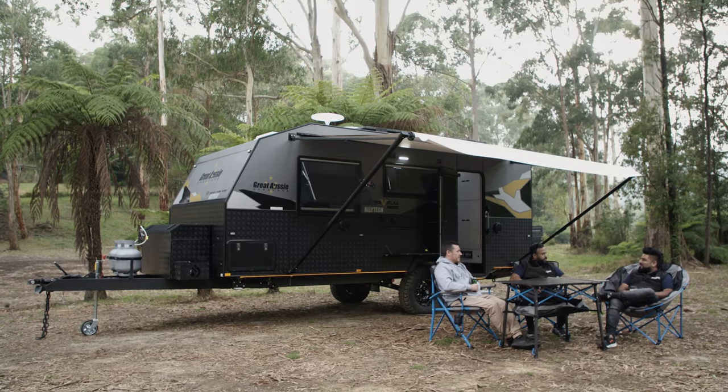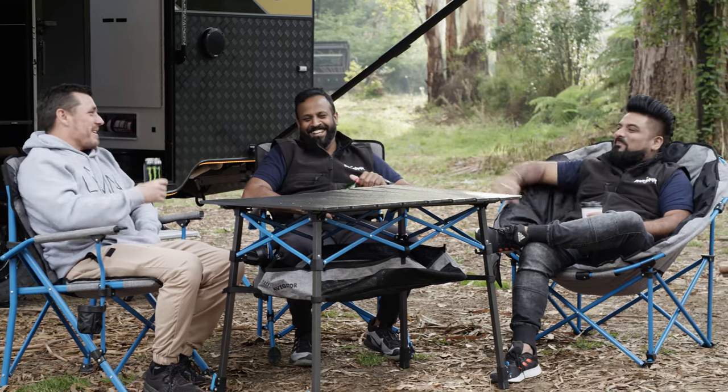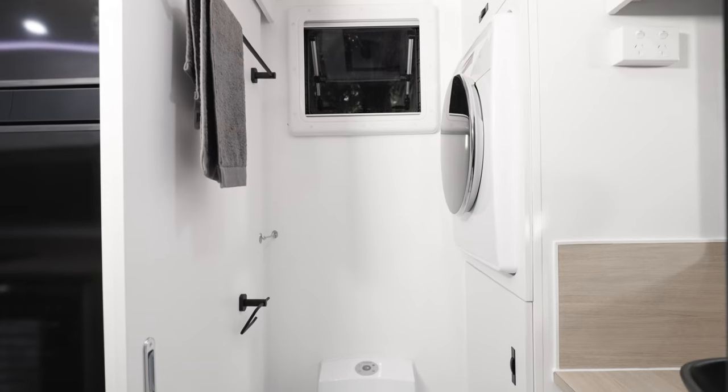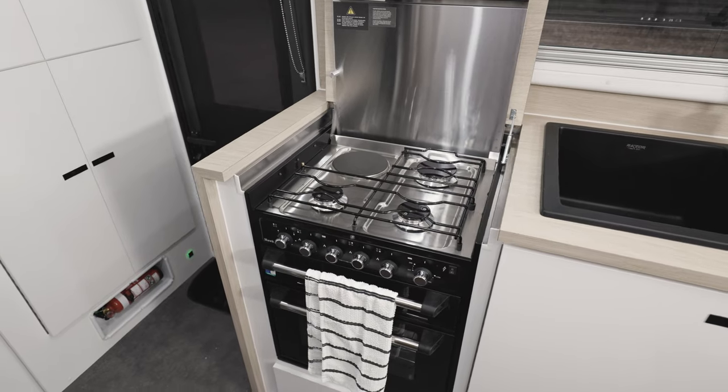In many ways the Great Aussie Gravity is your typical Aussie van, designed for couples. It has an external length of 18 foot 6 so that gives you room for a front aisle and bed, mid-area kitchen and dinette, and a full width bathroom. It's not an overly long van but certainly one that's great for towing and one you can live comfortably on for extended times when you're on the road.